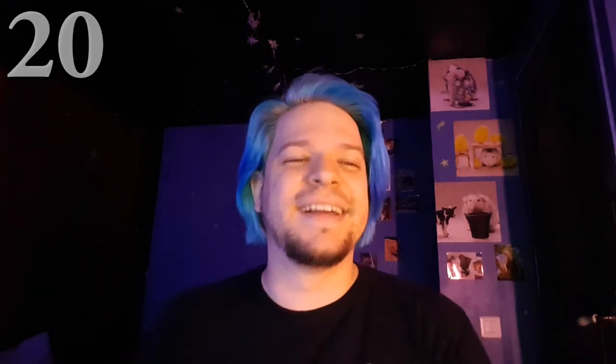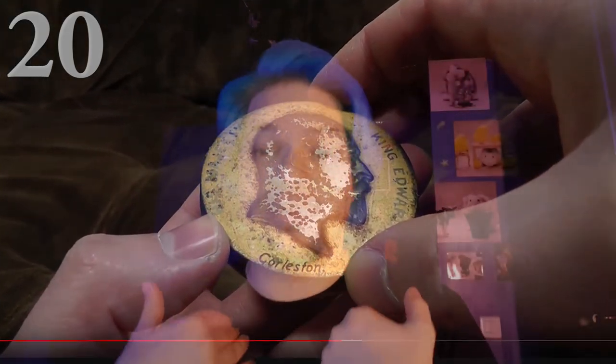Next is 116-Year-Old Chocolate from Ashens, my favorite YouTuber of all time. Usually what he does is go into really cheap shops — there's something typically British called Poundland — and he also tastes really old food items. You may remember he once had some 100-year-old olives. Well, the same guy who sent him the olives sent him 160-year-old chocolate, and this is priceless. His reaction when he opens the chocolate tin is absolutely priceless. I still think about it and laugh.